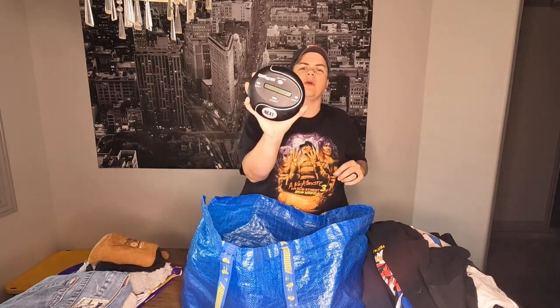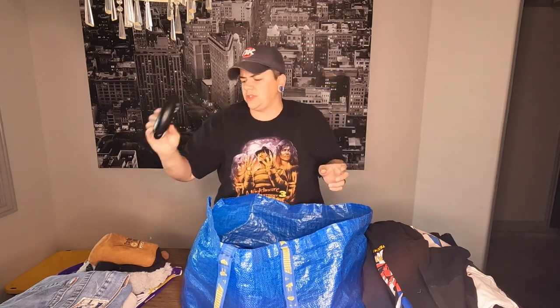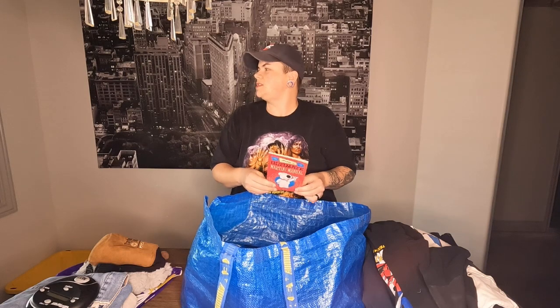It's got batteries in it — it's a Catchphrase game. I've sold these before, sold the blue one for $16 or $18. This is all you need to play the game; you can probably find instructions online. Should be an easy $15 to $16 bucks.